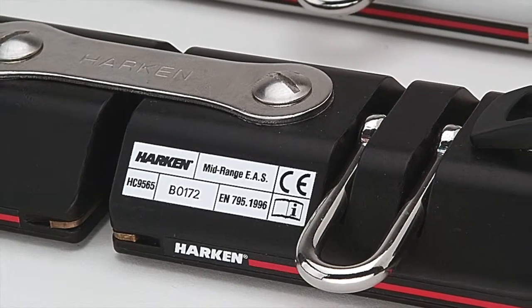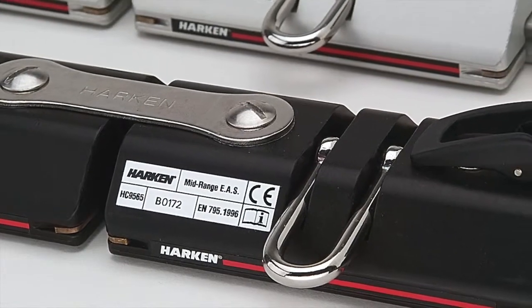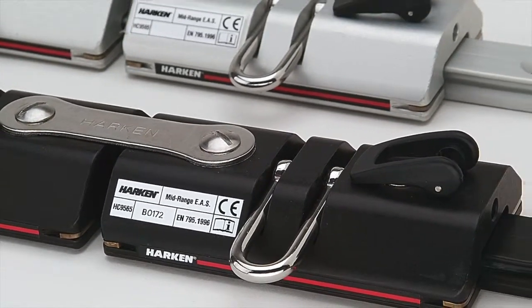The Harken access rail system is the only one of its kind in the marine market to have earned CE certification.